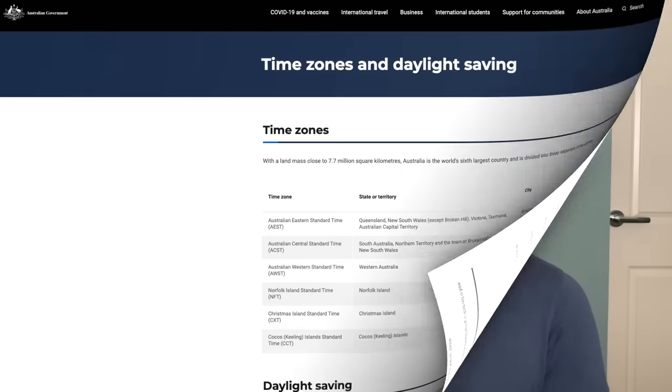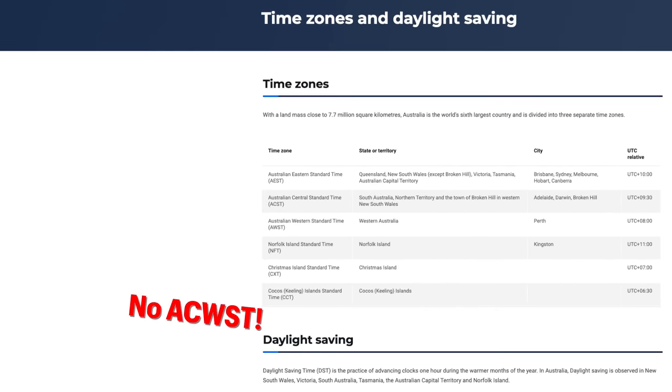Why is Central Western Time missing from so many maps? It's because neither the Western Australian nor South Australian governments recognise it as being an official time zone. Despite it being signed on the road, locals living by it, and tracked by various time zone databases, it's not an official time zone according to the states that it overlaps.